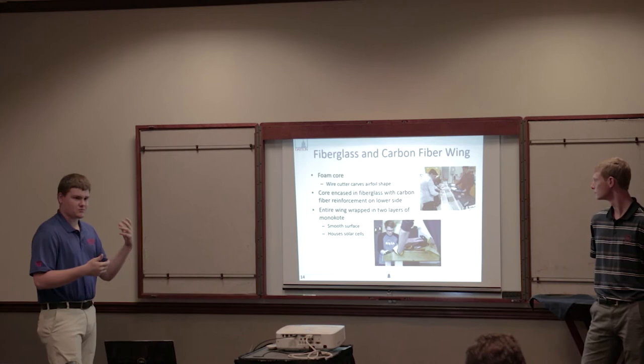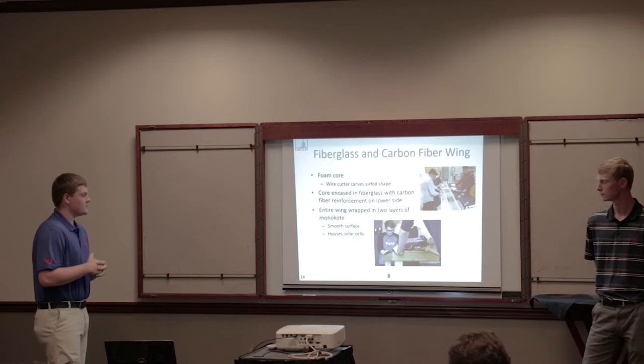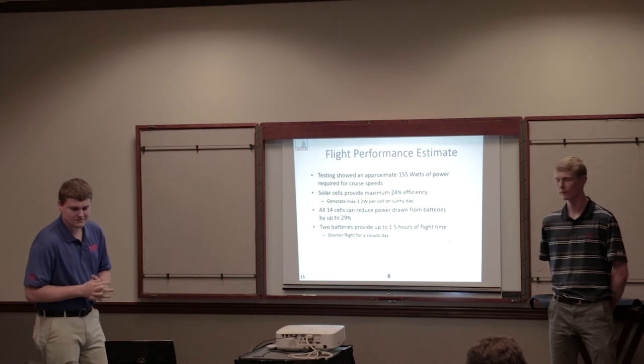The wing was made from fiberglass and carbon fiber mixed with a foam core. The foam core adds stability, and the carbon fiber was laid on the underside with a fiberglass skin to give it rigidity. The entire wing was then wrapped in two layers of monocoat, which helps smooth the aircraft surface and is also how we attached our solar panels.